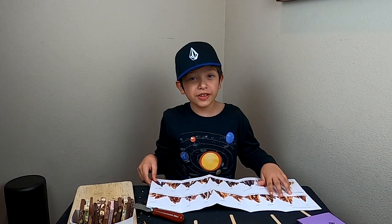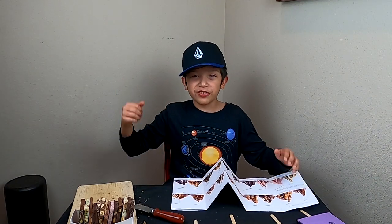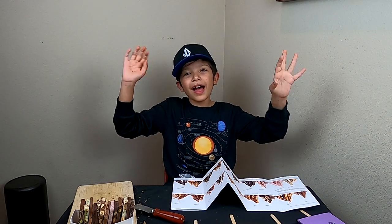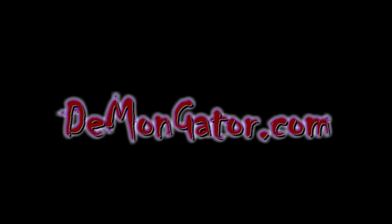I hope you guys enjoyed this video. Make sure to smash that subscribe button, hit that like button, and I'll see you next time. Bye!